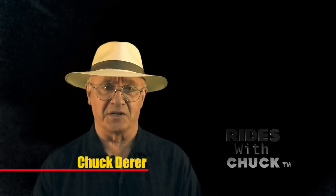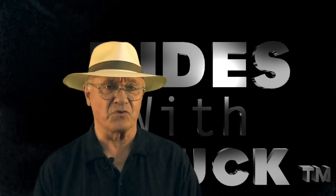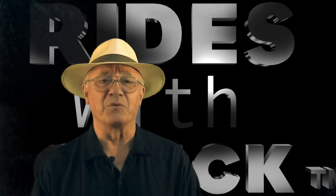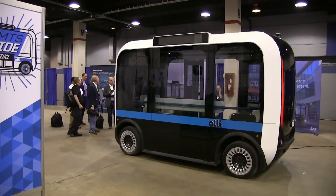This could only be Rides with Chuck. In this video, we find out about OLLI, the 3D printed self-driving bus, and we go for a ride. But first, let's hear from Local Motors Head of Product Development.